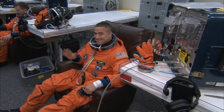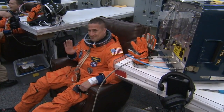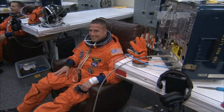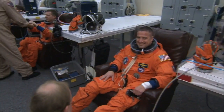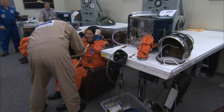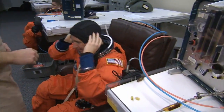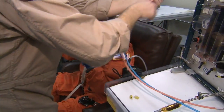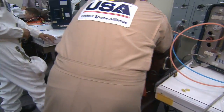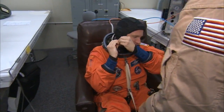We take you to the Operations and Checkout building where we see STS-130 commander George Zamka getting suited up. They finished their weather briefing about five minutes ago and headed over for the final suit-up. Endeavour's pilot Terry Virts is getting on their orange launch and entry suits, officially known as the Advanced Crew Escape System — the ACES suit.